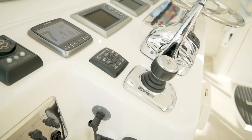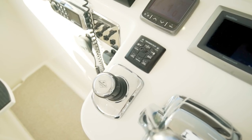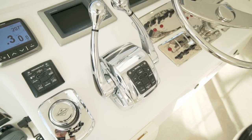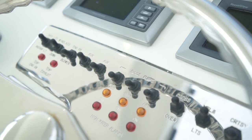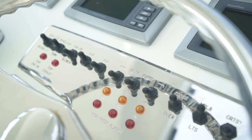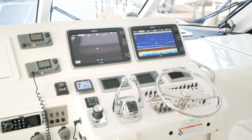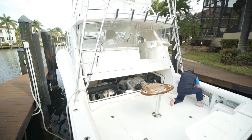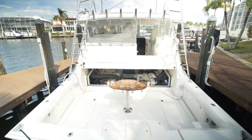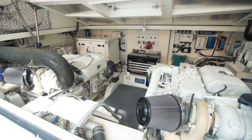Next up is her Cummins Zeus Skyhook module, her pod joystick and throttles. Above the wheel are all her electrical switches, well labeled. The entire helm deck lifts hydraulically to provide access to her engine room, which is a great feature that makes servicing the boat easy no matter the weather.